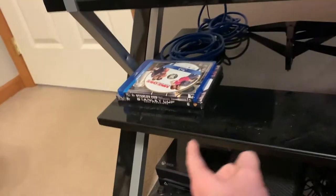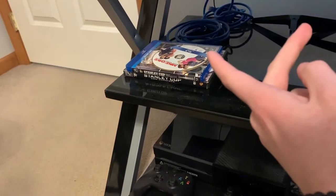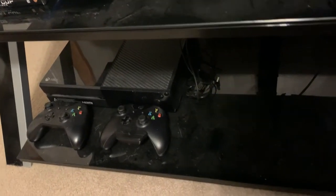Some movies here — Stanley Cup playoff videos for the Penguins. Love that movie. Xbox One is not really a part of my setup but it's still down there because I want to play with the boys on the TV.